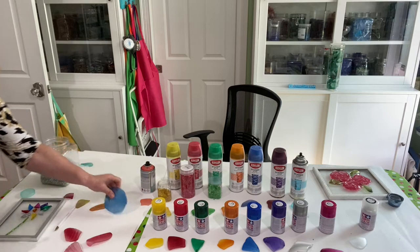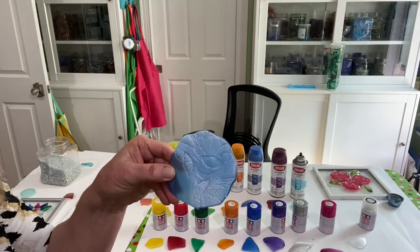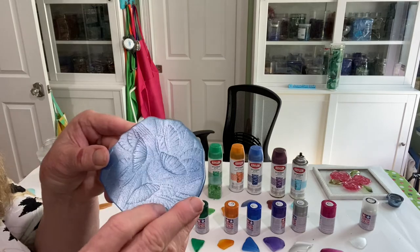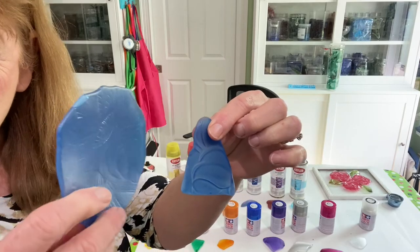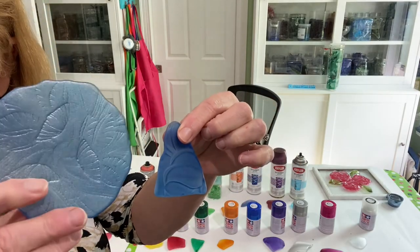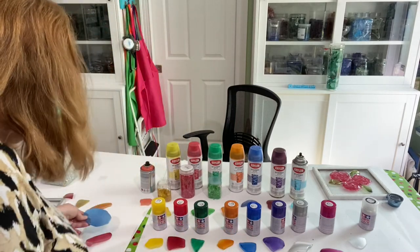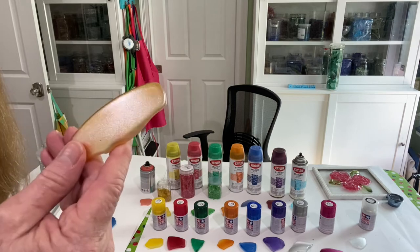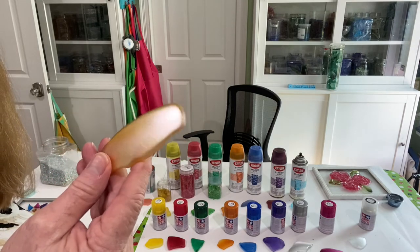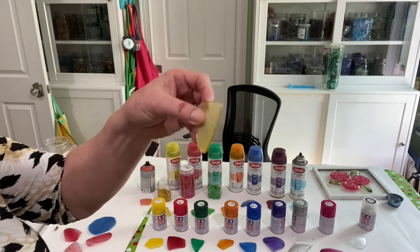That silver translucent I put over the blue Tamiya, and I don't know if you can see it but it makes it look really pretty. So this is the blue without the silver on it, and this is with the silver on it — it makes it look really pretty. I also put it on the orange. That's orange, that's yellow.